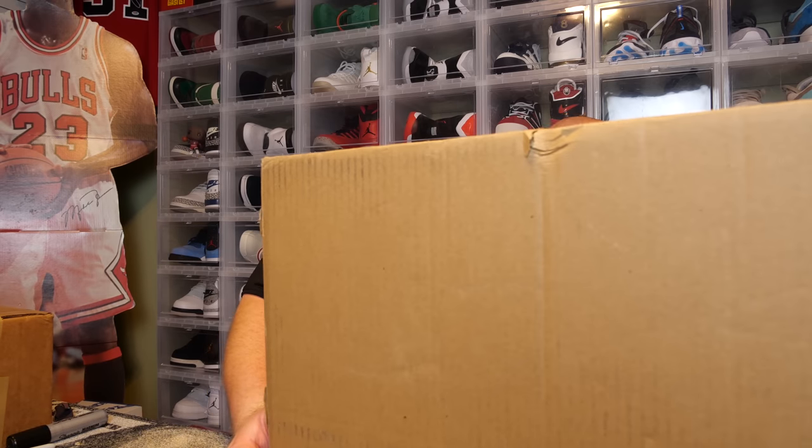Today I'm opening up a gigantic Funko Pop Mystery Box. The total cost of this was $240. It was bought back on April the 28th. So let's see what's in this.